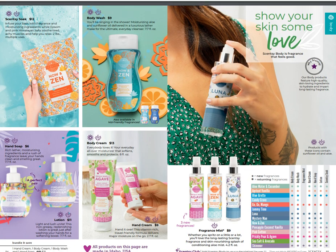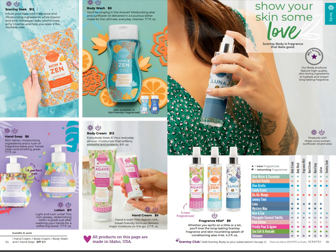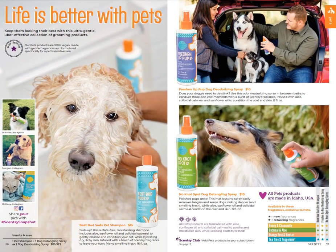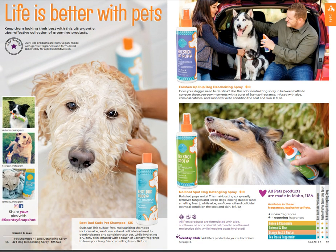This is our bath and body section. You'll notice bath bombs are gone, but bath wash is still available, along with hand soap, body cream, hand lotion, and of course fragrance mist - I love those, they fit right in your purse. We've also got our 'Life is Better with Pets' line featuring Freshen Up Pup and Best Bud Suds - pet products that are safe for pets no matter what scent.